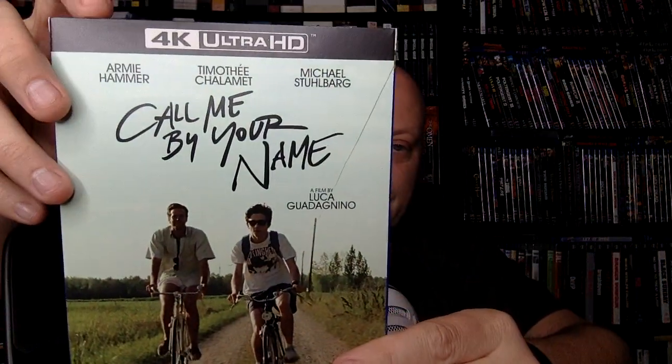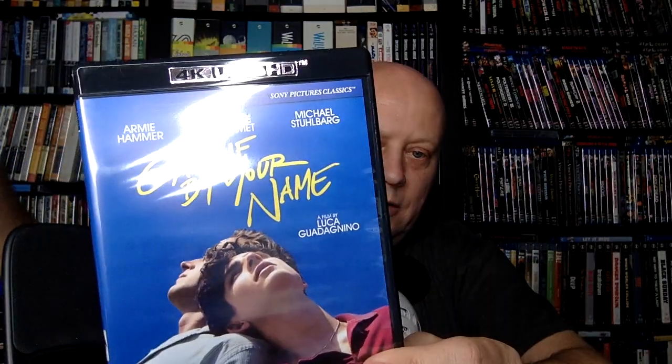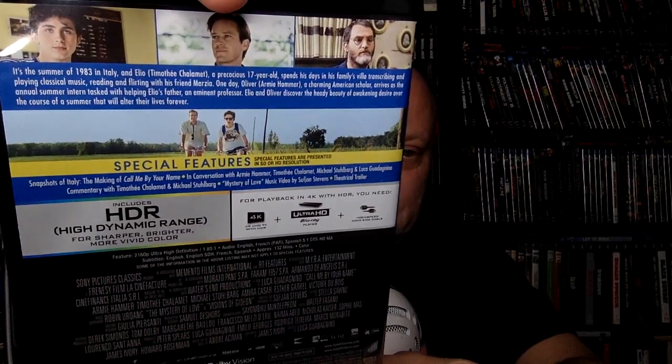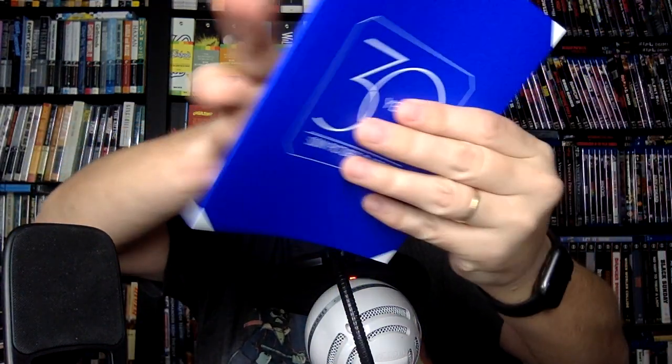Last but not least, we have Call Me By Your Name with Armie Hammer and Timothée Chalamet, directed by Luca Guadagnino. Of course, his Bones and All is out now and getting some nice reviews. There are some features listed for this one. And then lastly we have this booklet, which lists the movies and maybe has a little essay in there.